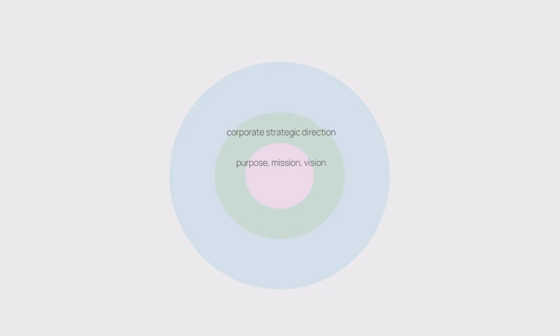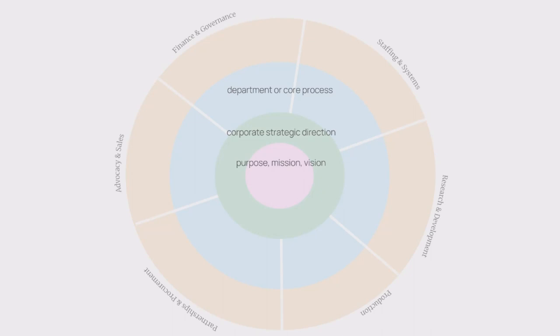The blue zone is the third layer out and represents each department in your organization, or if you're a process-oriented organization, it represents your core business processes. Each departmental slice of the blue layer is owned by departmental managers with their teams. The orange zone is the fourth layer out and represents teams, business units, or sub-processes — slices of the orange layer are owned by each of those teams. You can see that these four zones are arranged so we can see how strategy devolves or aligns outwards from the center, making it easy for any team or individual to see how their work contributes to the organization's strategic direction and purpose.